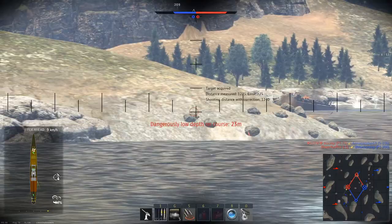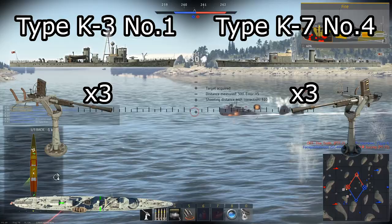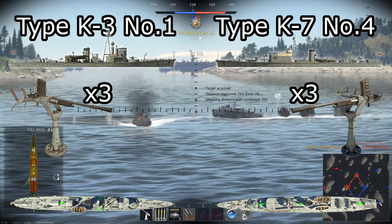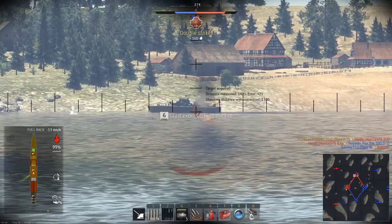Speaking of fighting off planes, next comes the anti-air weapons. Both the Type K3 and Type K7 have three 25mm Type 96 cannons, placed in different locations on the two ships. On the Type K3, two are placed on the sides and one in the rear. On the Type K7, all three are placed on the centerline, notably allowing one of them to fire forward. These aren't particularly effective against planes, but are surprisingly great against ships, so I'd recommend leaving them targeting both air and water vehicles.